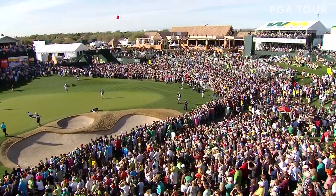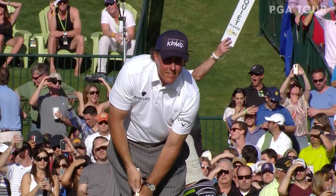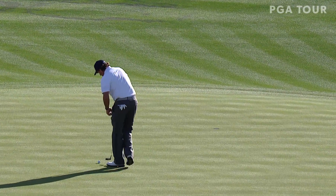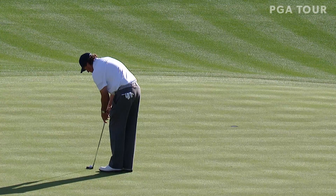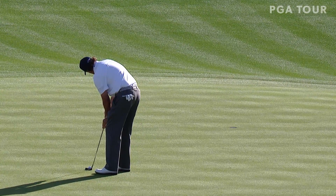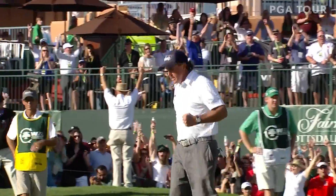He's just got to feel so good. The reception every hole, every tee he walks on, every green he walks on — the adoration from the spectators here is just total. He's just got to feel like he's superhuman. This is going to go left a little bit — 15 feet, just outside right edge — this to tie the 54-hole tournament record. Birdie number 24.